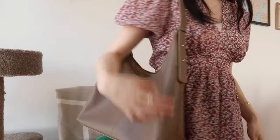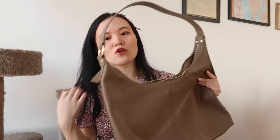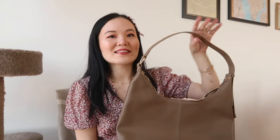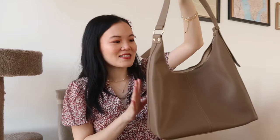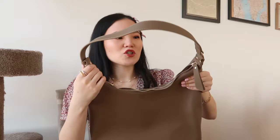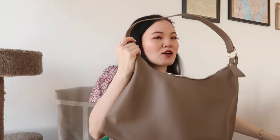This color goes with so many spring outfits because it's a light neutral. I've been itching to try a hobo bag and I'm so glad to have this in my collection. It's great for running errands, going to work, or even traveling, thanks to the zipper top and adjustable crossbody strap — it's really versatile in terms of functionality.